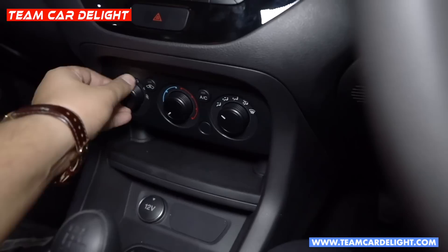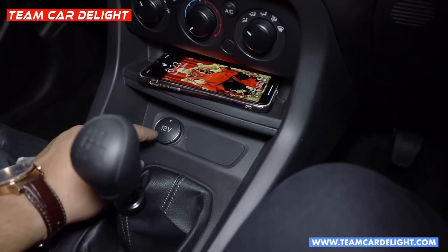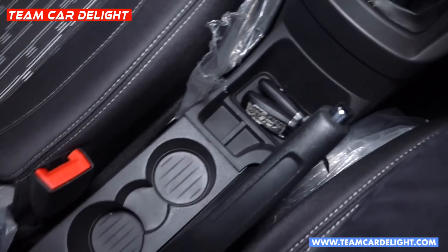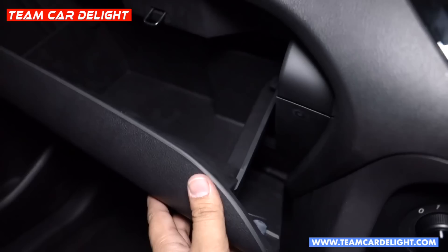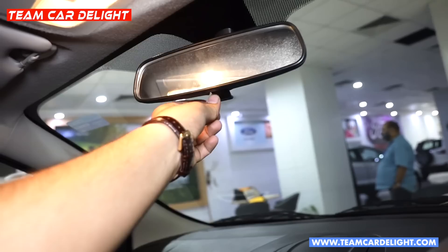The audio output is impressive. Here you can also place a smartphone, and there is a power socket available. You get a black gear knob and a reverse gear sensor. Multiple storage options are available, including cup holders and bottle holders. This is the glove box.